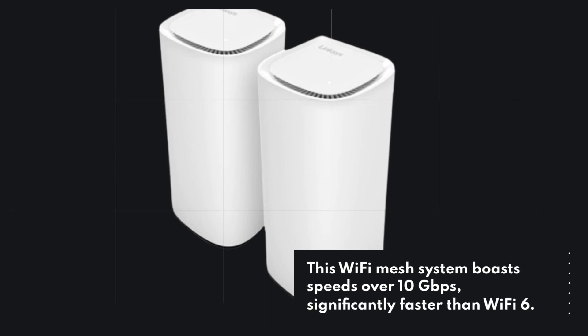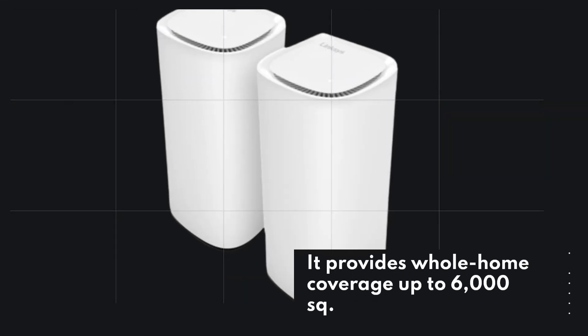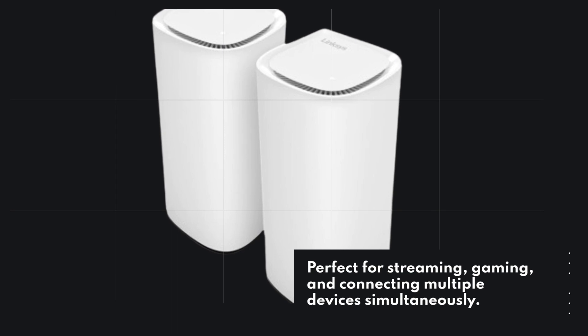This Wi-Fi Mesh System boasts speeds over 10Gbps, significantly faster than Wi-Fi 6. It provides whole home coverage up to 6,000 square feet, ensuring no more dead zones. Perfect for streaming, gaming, and connecting multiple devices simultaneously.